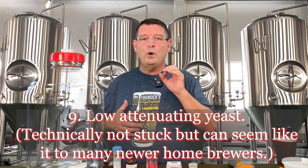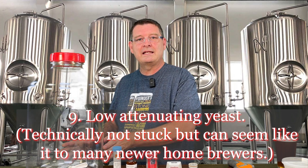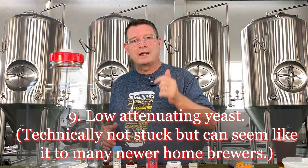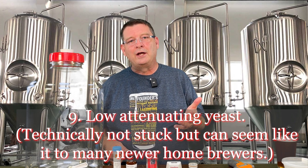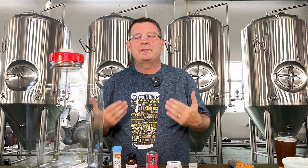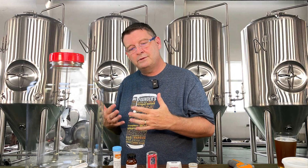Number nine: low attenuating yeast. This doesn't mean your fermentation got stuck early — it means it never hit the final gravity you were expecting. Why? Because you didn't think about it. If you're going for a brut IPA and you pitch something that says low attenuating, that's on you. Pitching the right yeast is probably the better answer. With a low attenuating yeast, you're probably going to end up with a slightly sweeter beer, though there are always exceptions.